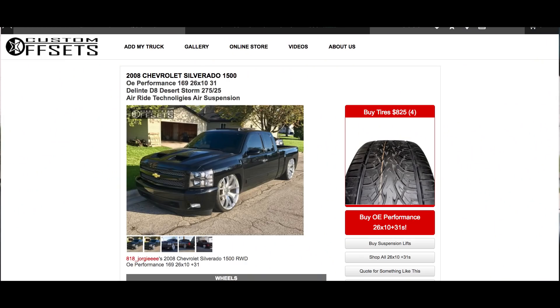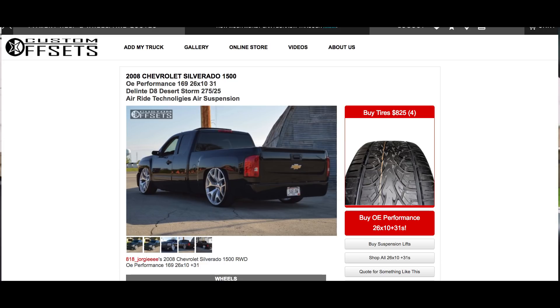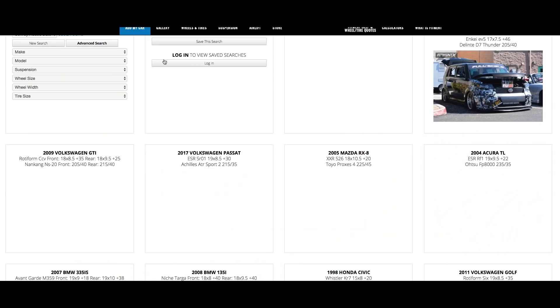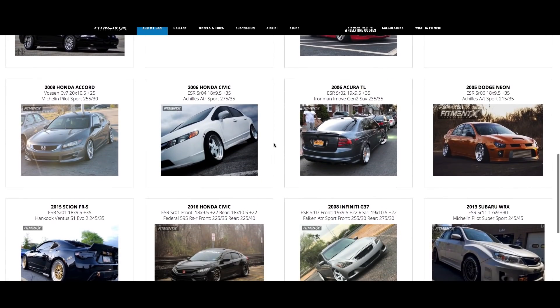Another exception to the OEM rule is plus-size OEM replica wheels. A lot of people, especially with lower trucks, are running 26 inch replicas of Denali wheels — that's okay, we'll take those. You can upload any year, make, and model truck, Jeep, or SUV. If you want to upload a car, we have a separate company called Fitment Industries that has the exact same thing for cars, and they'll share it on their social media.